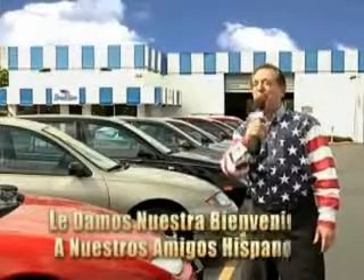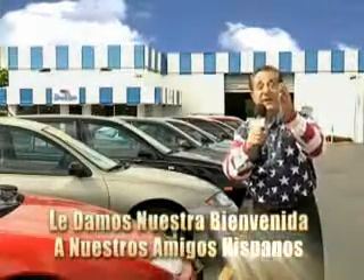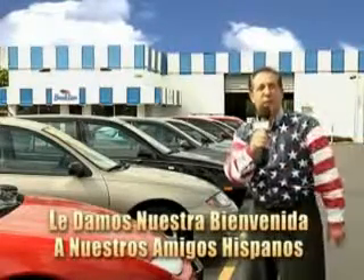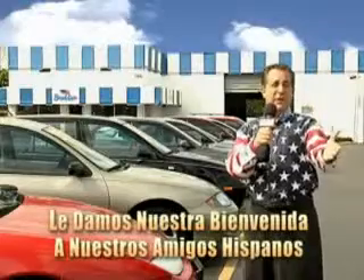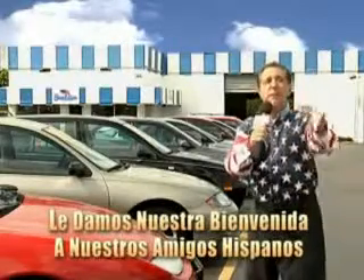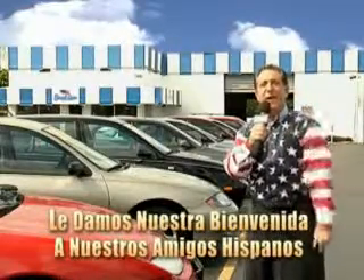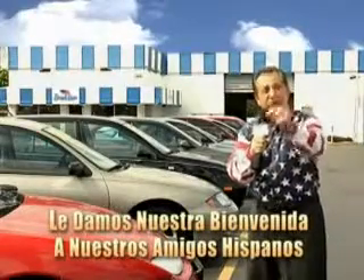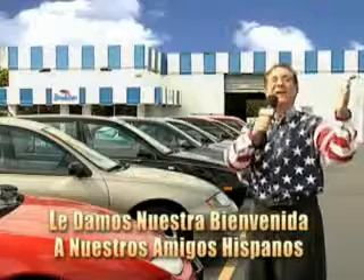Welcome to Beach Cars' Incredible Parade of Values, where we price to sell. You want to buy late models for less? You've heard of one-price pricing, blue book pricing, warehouse pricing, and wholesale pricing. But for well over 40 years here in Palm Beach County, you've got Beach Cars pricing. And now you can see for yourself, we always sell for less.